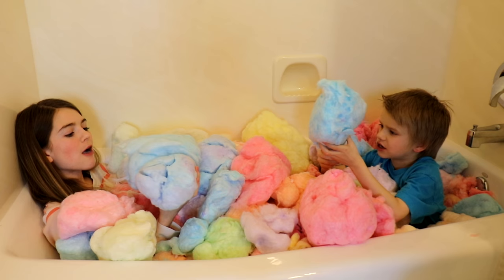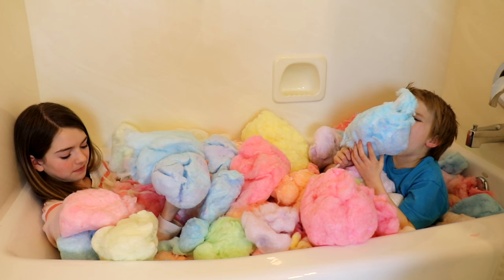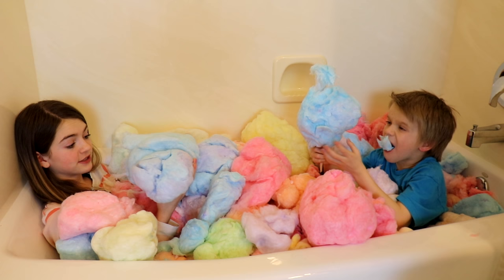Nom nom nom nom. I love this because I love candy. If you know me, I love candy. So this is like a dream come true.